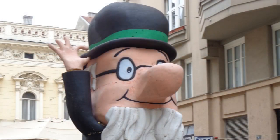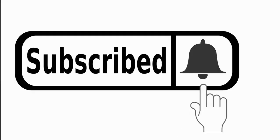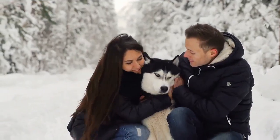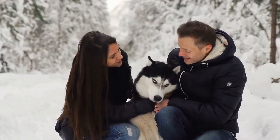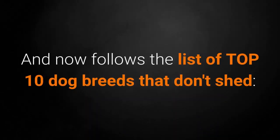Before we go down the list, if you're a new visitor to the channel, please consider supporting my work for the welfare of animals with a subscription. The Healthy Pets channel is for all pet lovers that want to keep their pets healthy and happy. And now follows the list of top 10 dog breeds that don't shed.